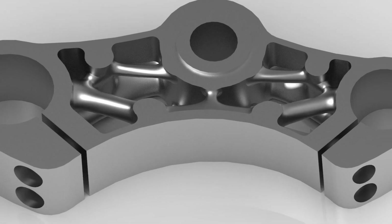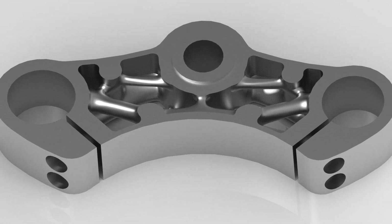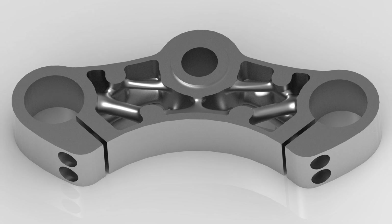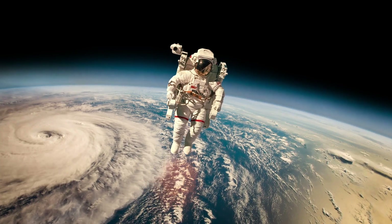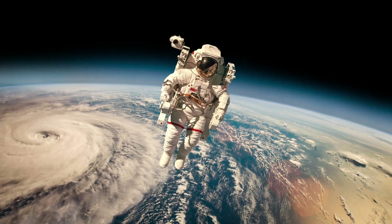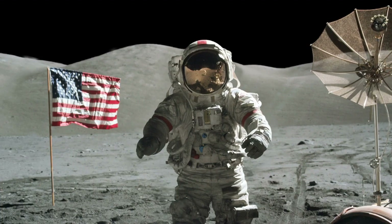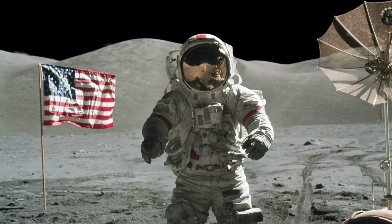Beyond innovation, Creo generative design can improve productivity, helping some users to reduce overall design time by more than 20%. Companies like Jacobs Engineering are already seeing the benefits of generative design, reimagining parts to reduce mass up to 20% — a critical goal in the aerospace industry.